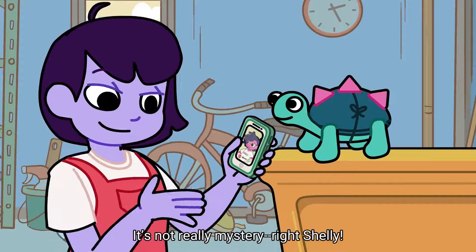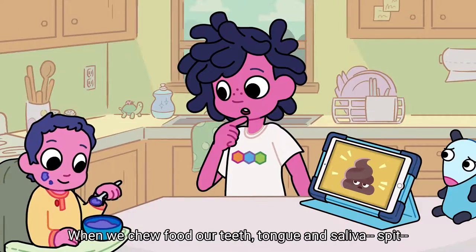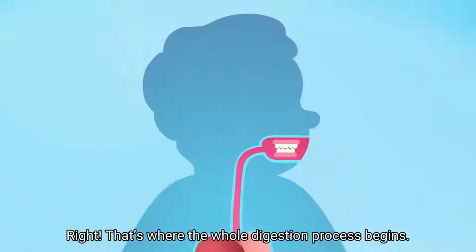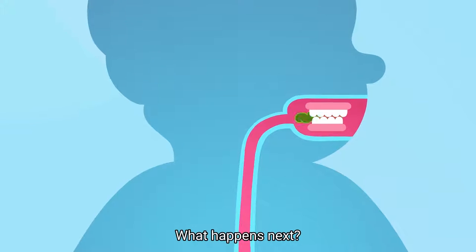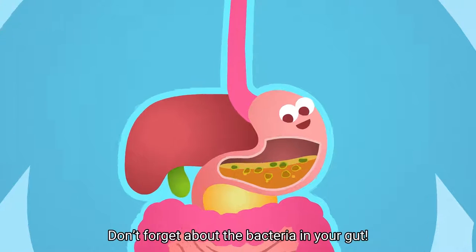It's not really a mystery, right, Shelly? I understand the first part of the process. When we chew food, our teeth, tongue, and saliva — spit — break the food into small pieces that we swallow. That's where the whole digestion process begins. The food travels down the esophagus and into the stomach. The acidic juices break up the food into even smaller parts. Don't forget about the bacteria in your gut.